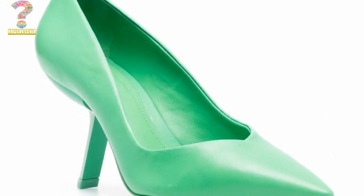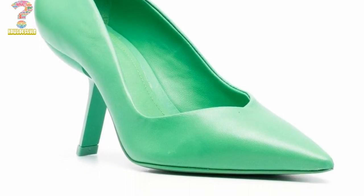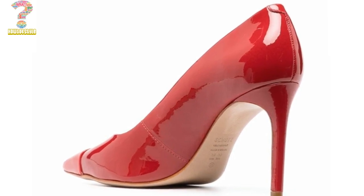Meanwhile, please like this video, subscribe to my channel and press the bell icon. In this video I have classified the following sophisticated mule sandals for ladies and girls.